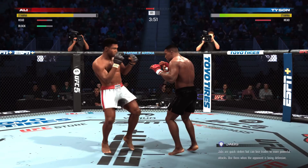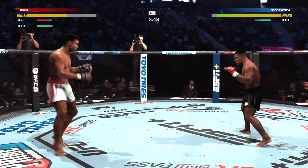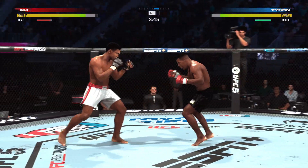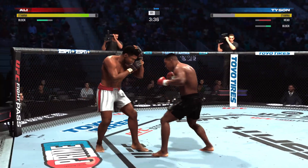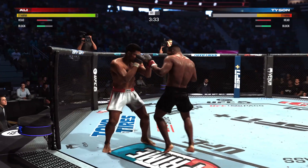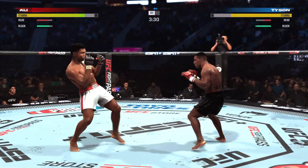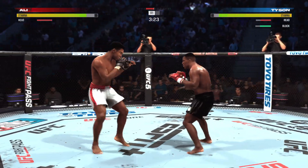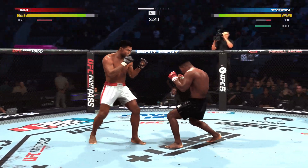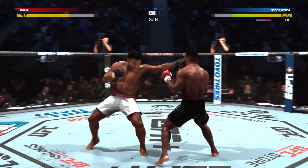They're so evenly matched and they're going tit-for-tat. Nice shot there by the champ. Headgear's not allowed, but he has raised his hands and he's doing a nice job protecting. He's doing a great job of blocking his head. A lot of times those shots to the head will knock you out — not this time. This guy's making sure nothing lands.